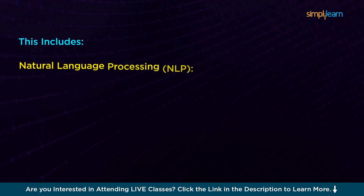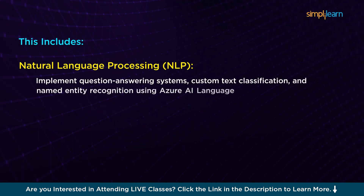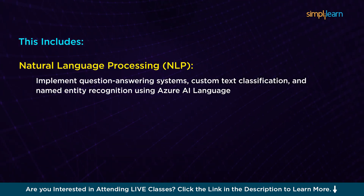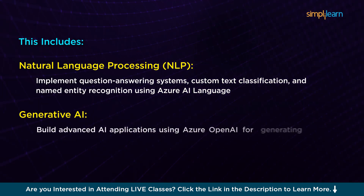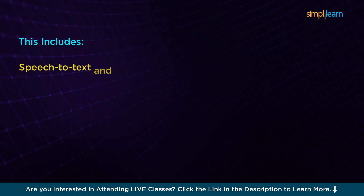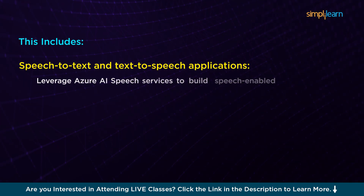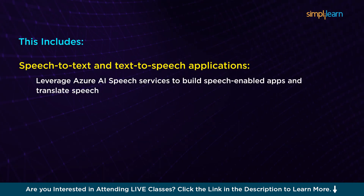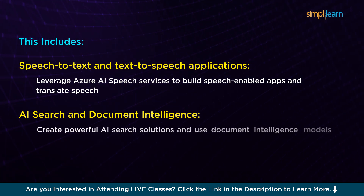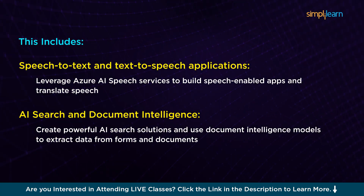We also have Natural Language Processing (NLP), where you'll implement question-answering systems, custom text classification, and named entity recognition using Azure AI Language. You'll also learn about Generative AI — build advanced AI applications using Azure OpenAI for generating code, images, and text. You'll learn about Speech-to-Text and Text-to-Speech applications, leveraging Azure AI Speech Services to build speech-enabled apps and translate speech. Then we have AI Search and Document Intelligence, where you'll create powerful AI search solutions and use Document Intelligence models to extract data from forms and documents.